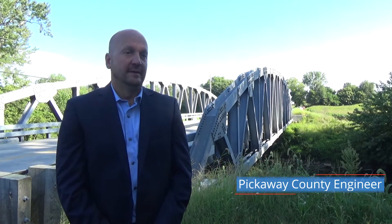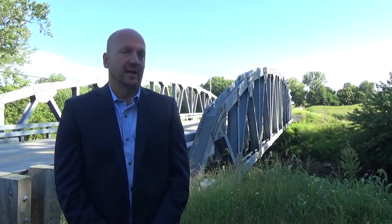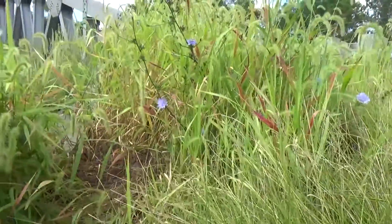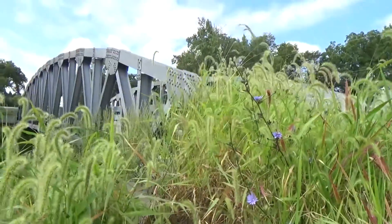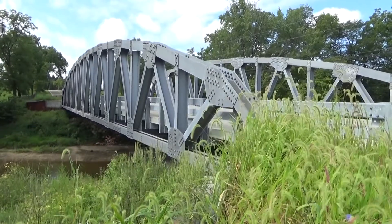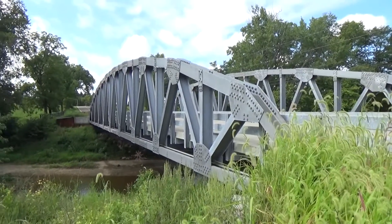My name is Chris Mullins. I'm the Pickway County engineer. We're in central Pickway County just south of Asheville. The structure behind us was replaced in 2009, replacing a structurally deficient bridge that a fracture critical inspection required that we do immediate repairs and do an emergency plan for replacement.